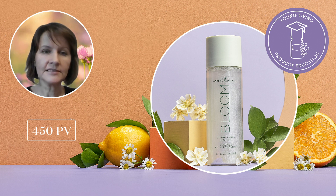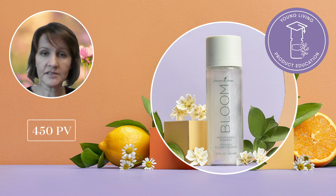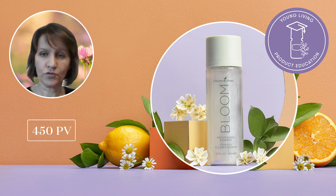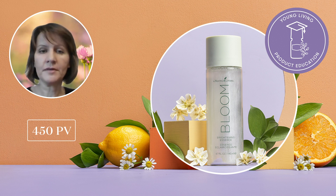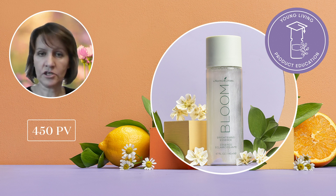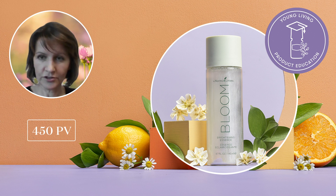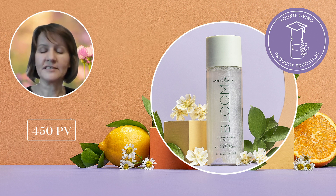Bloom by Young Living Brightening Essence, which you will receive at 450 PV, infuses moisture into your skin and refines its texture, making it the perfect boost for your skin. Developed to address uneven skin that has lost its natural radiance, this product harnesses the power of a sheer room brightening complex that supports brighter and more luminous looking skin. Another powerful ingredient in this formula is Pili Pulp Oil, sourced directly from the Happy Pili tree farm and distillery in the Philippines, where it is cultivated and crafted according to Young Living's Seed to Seal Quality Commitment. Native to Southeast Asia, Pili Pulp Oil offers major moisturizing benefits for the skin. We know your skin will love this product and that you will be ordering the rest of our Bloom Brightening Skincare products in no time.